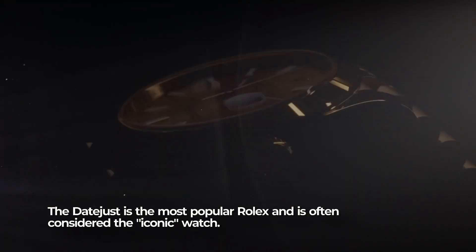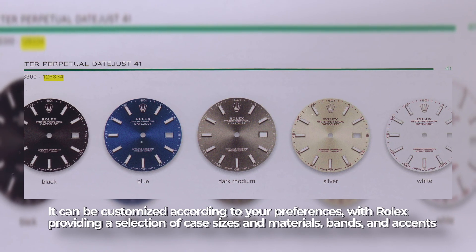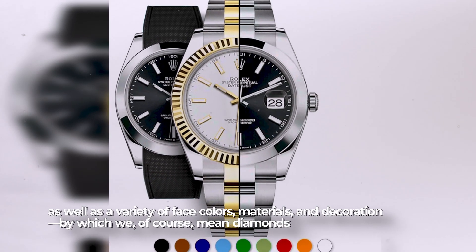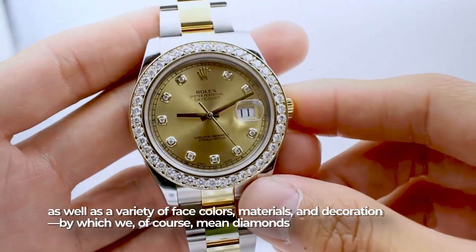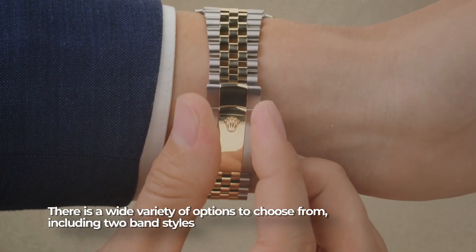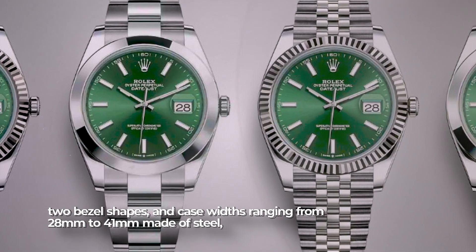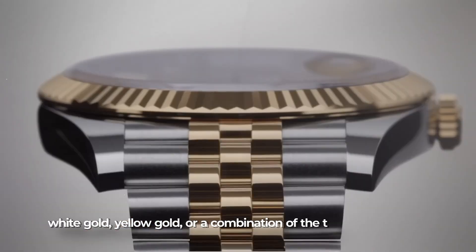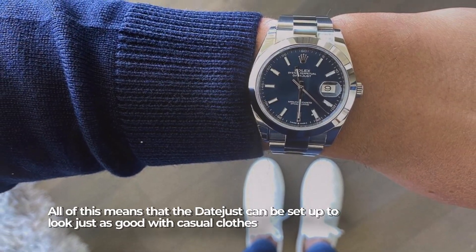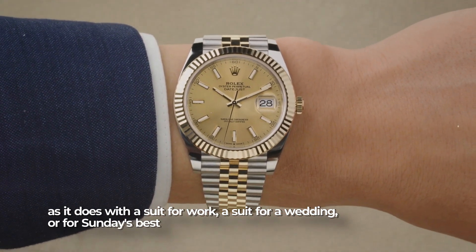For every day: Rolex Datejust. The Datejust is the most popular Rolex and is often considered the iconic watch. It can be customized to your preference, with Rolex providing a selection of case sizes and materials, bands and accents, as well as a variety of dial colors, materials, and decorations — including diamonds. Options include two bracelet styles, two bezel shapes, and case widths ranging from 28 millimeters to 41 millimeters, made of steel, white gold, yellow gold, or a combination of the two — meaning the Datejust looks just as good with casual clothes as it does with a suit.